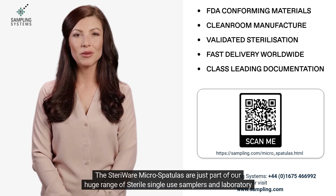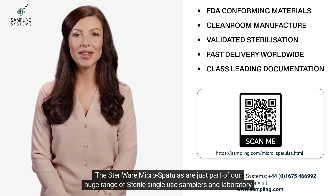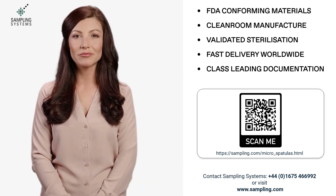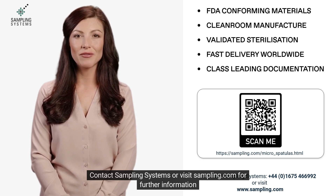The sterile micro spatulas are just part of our huge range of sterile single-use samplers and laboratory ware. Contact Sampling Systems or visit sampling.com for further information.